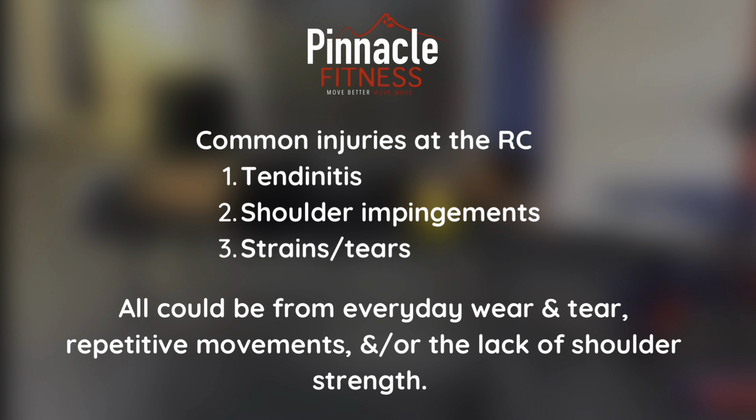Common injuries we see at the rotator cuff are tendonitis, shoulder impingements, strains, and tears. All could be from everyday wear and tear, repetitive movements, and or the lack of shoulder strength.